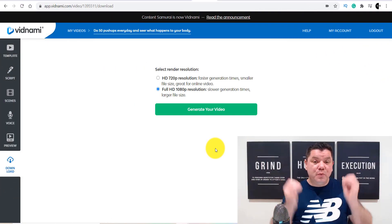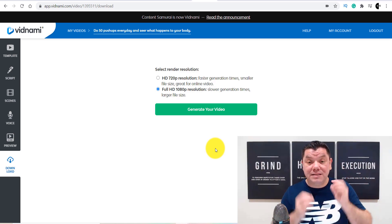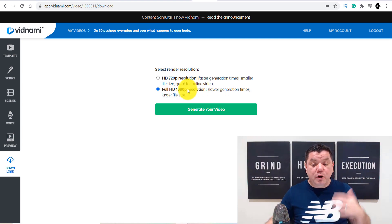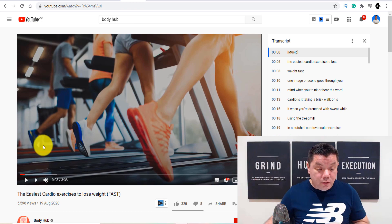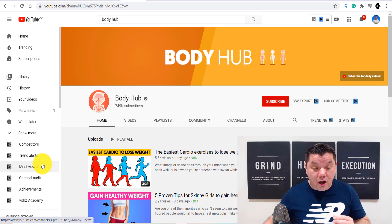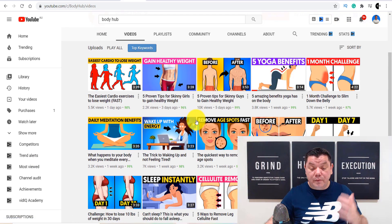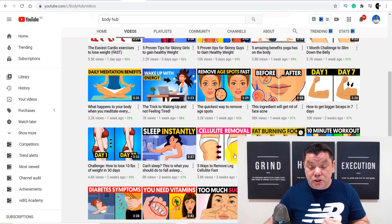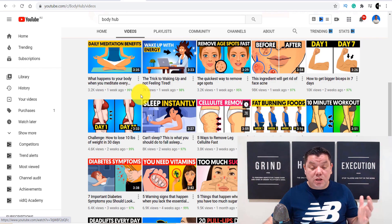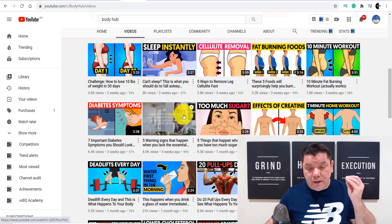Now I want to show you a couple of other options because you need a thumbnail and you also need to figure out how you're going to rank this video. You need a thumbnail — take a look at this channel over here, Body Hub. They use very simple thumbnails, they're not that complicated. As you can see, they're just using images and then they've got text overlay over the top. You can find these royalty free images all over the internet.